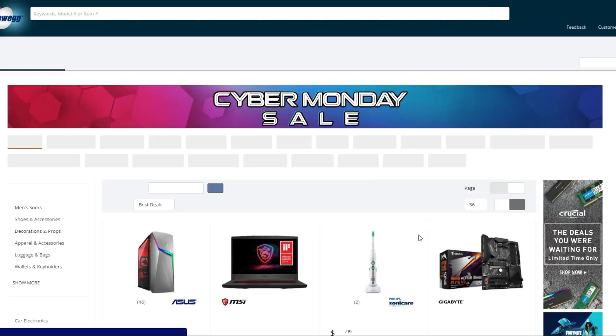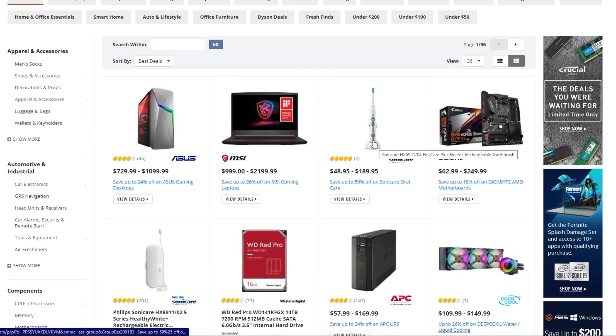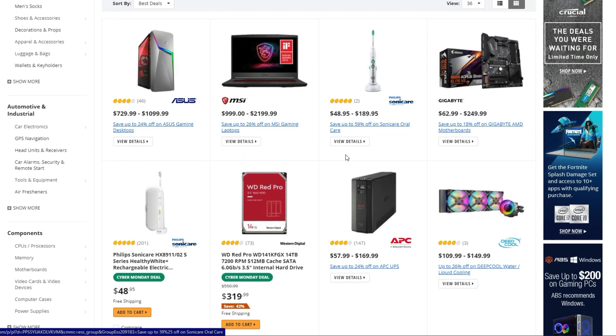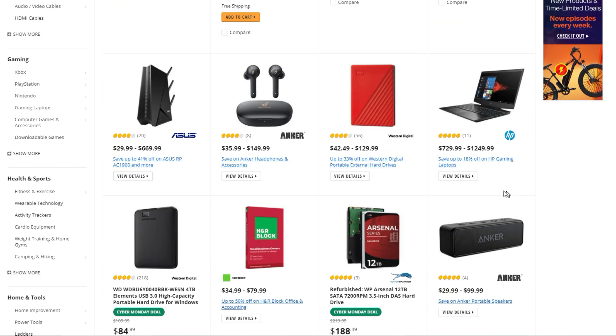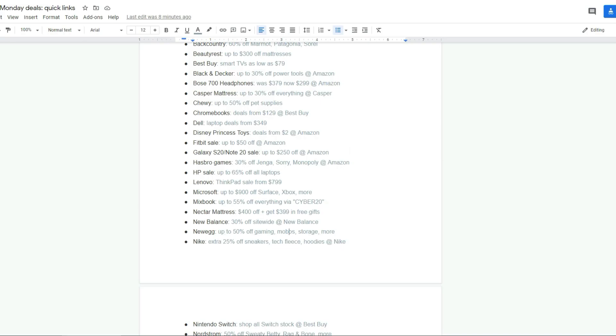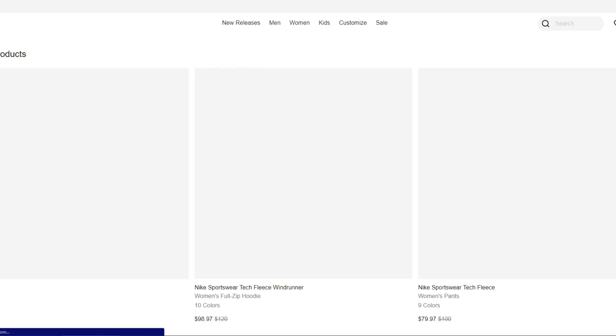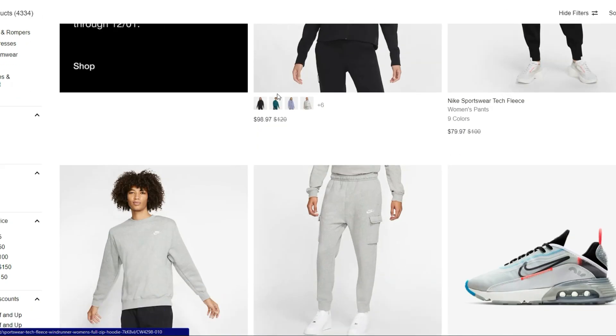Newegg has a ton of different stuff — everything from Sonicare toothbrushes to laptops, hard drives, storage, Arlo Secure, and the Eufy security systems at $100 off. Just some other good deals to dig through if you're looking for something specific. Nike is 25% off sneakers and fleece on their website, which I think is actually better than Black Friday.